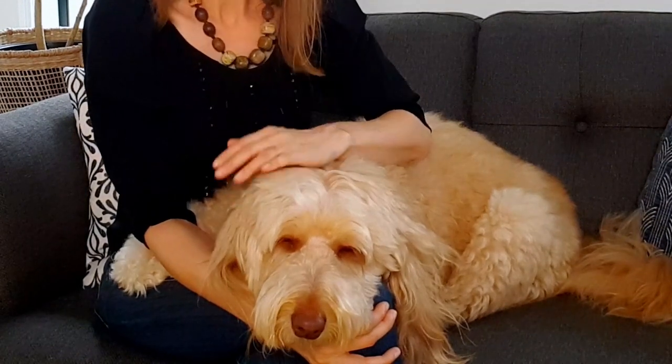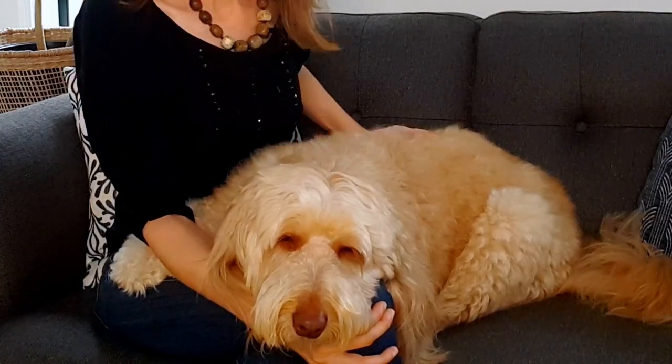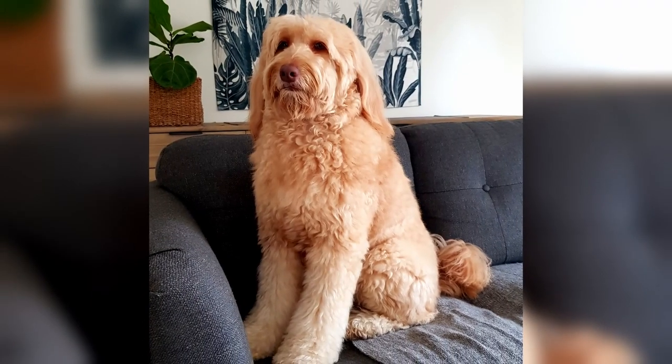At the moment Sophie is entering that extra long coated phase. She's starting to get a part on her head and soon there'll be a part along the middle of her back too. Now's the time when I find myself swapping up nicknames and calling her things like fuzzy wuzzy, and even people who are familiar with golden doodles are asking for clarification about her breed.